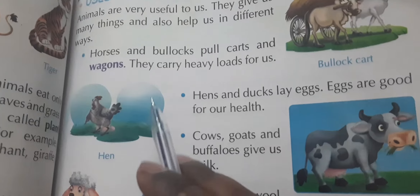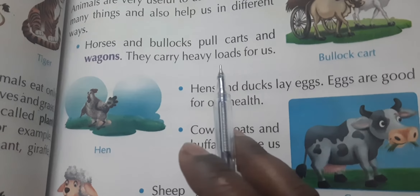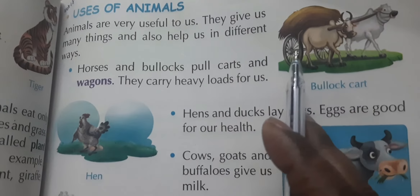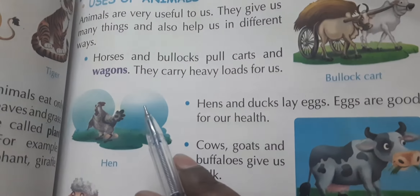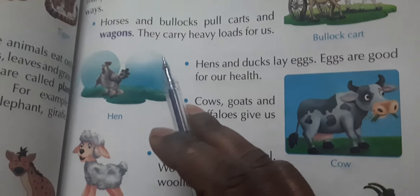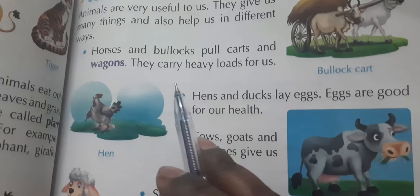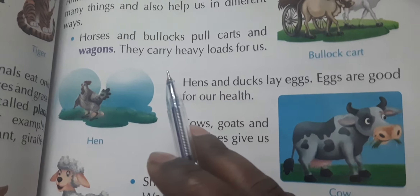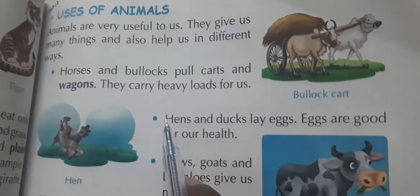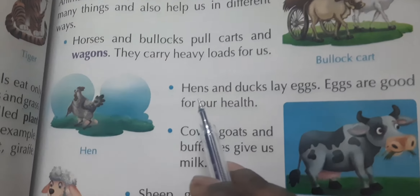Bullocks pull carts — 'gaadi' — and wagons. 'Wagons' means any vehicle that helps carry things from one place to another. They also lift heavy loads. So these are bullocks.